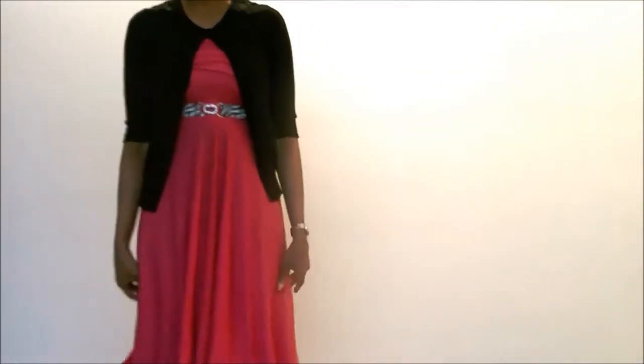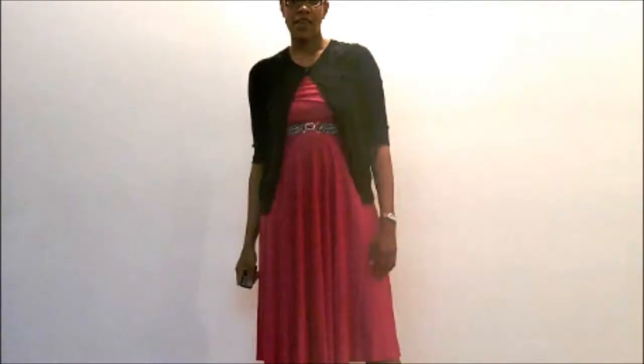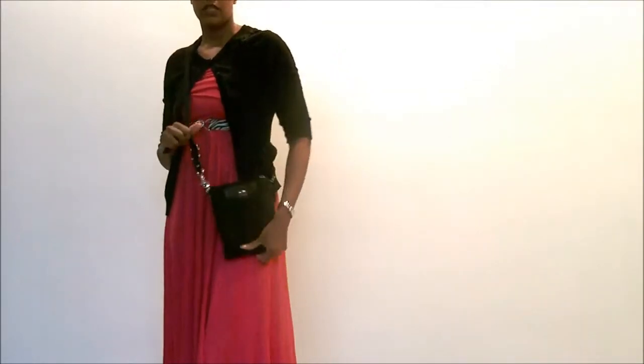It actually has like little diamonds on the little buckle part, but I didn't get close enough for you to see — it's really pretty. So it's just a really simple, pretty look for the springtime, where it's getting a little chilly but it's getting a little warmer.